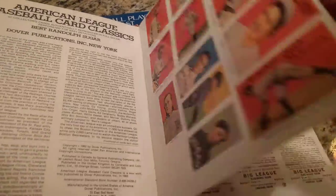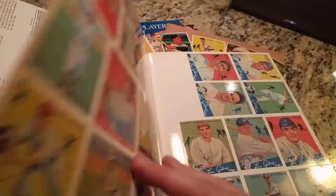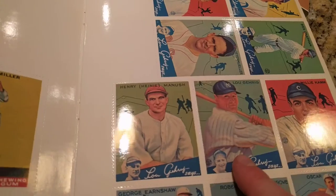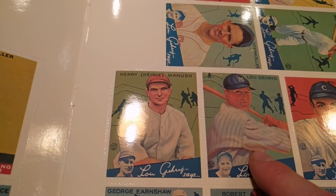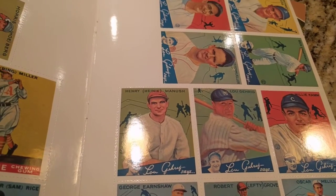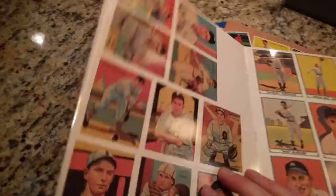Cracker Jack, T206, Caramel, Goudey. This is a card that's been on my want list for a while. I'm not in any rush to get it because it doesn't fluctuate in value all that much. But the 1934 Goudey Lou Gehrig, card number 61 — looking for it in like a PSA 2 to PSA 3. One of these days.